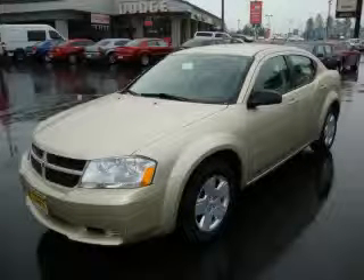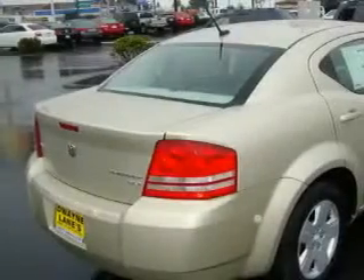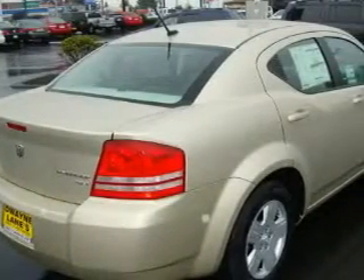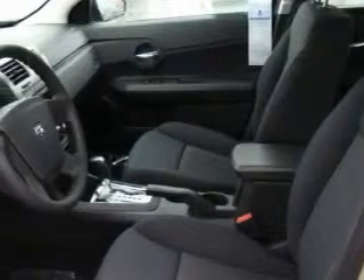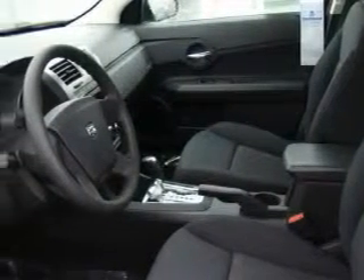This is a 2010 Dodge Avenger — more than just a ride, great engineering. Among the many superb features on this Dodge there are power windows, cruise control, a CD player, three-point rear seatbelts, and interval windshield wipers.